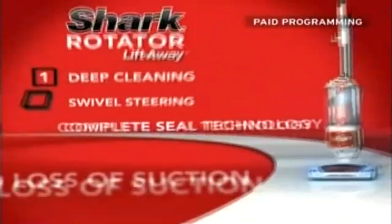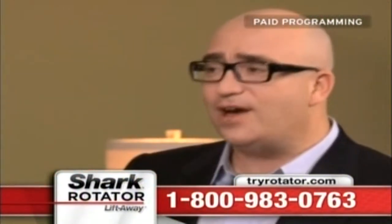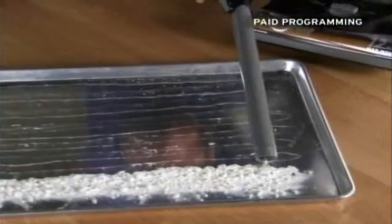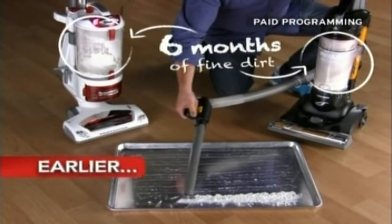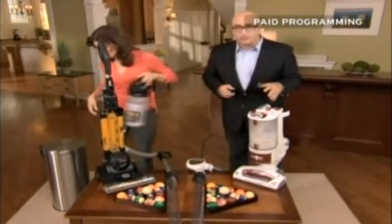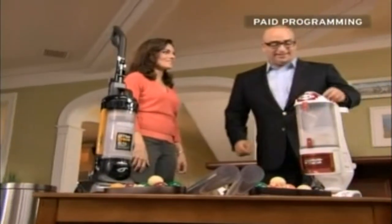You say your new Rotator Lift-Away never loses suction, but it seems every vacuum claims to have big suction or no loss of suction these days. That's true — but I can prove my new Rotator Lift-Away has huge suction power and it doesn't lose it. We vacuumed up about six months' worth of industry-standard extra-fine dust with my new Rotator and this competing upright. Let's empty this other competing vacuum — and to make it more challenging for the Rotator, let's leave all that dust and dirt inside the Rotator. Now let's see how many pool balls we can each suck up.